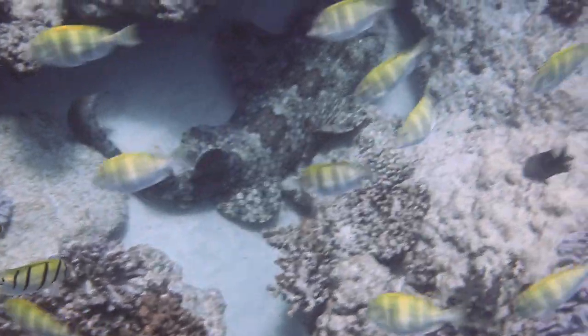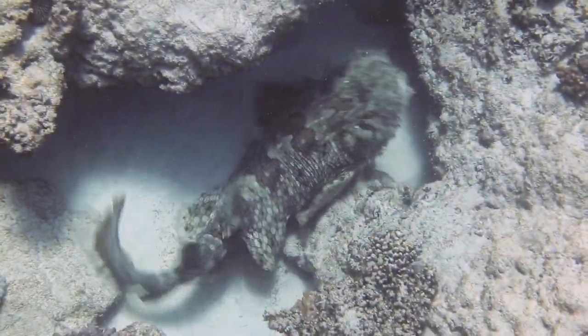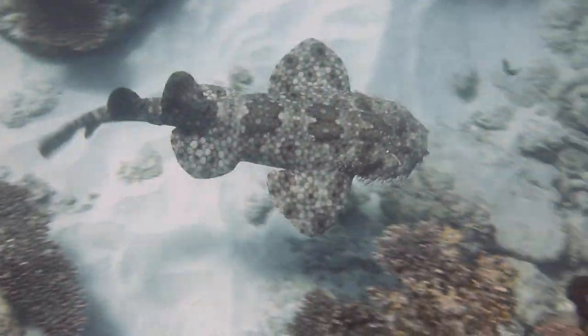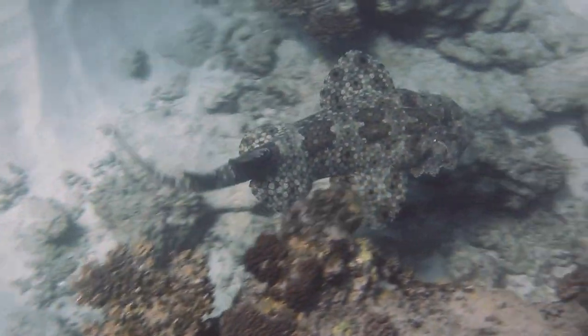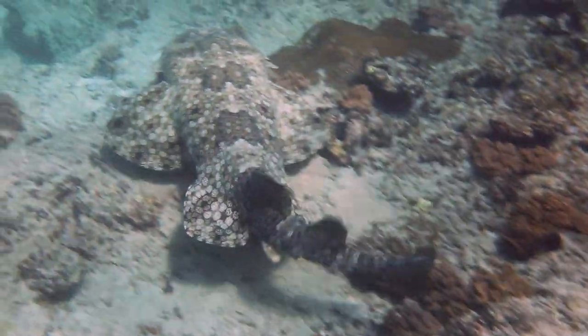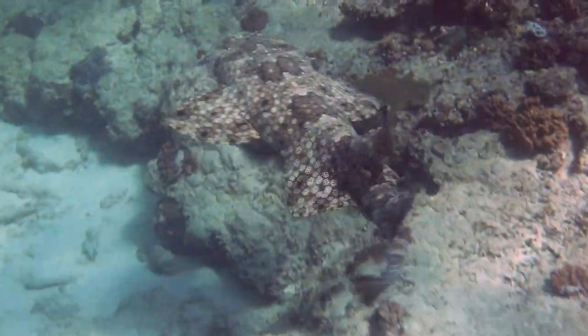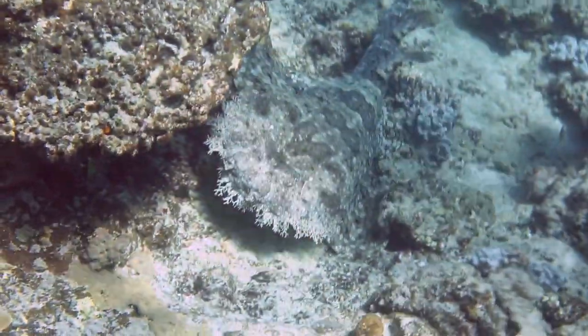This is a tasseled wobbegong as well, but we can see very different colours during the day — it's trying to match the reef. Just an amazing pattern. Again, unusual to see one swimming around, but pretty cool. And that one's parked there — so difficult to see.